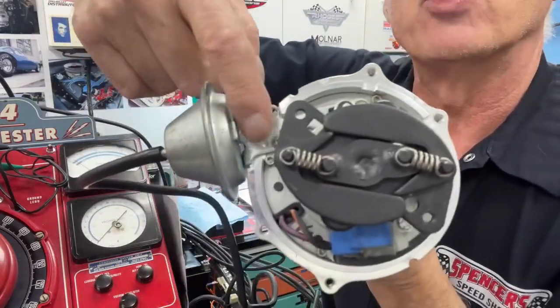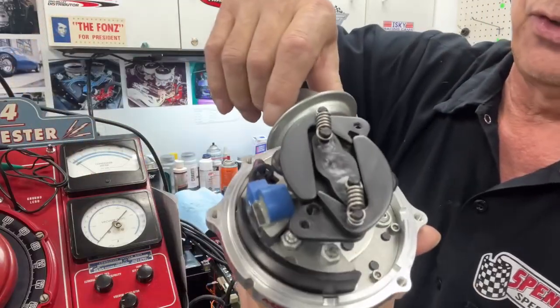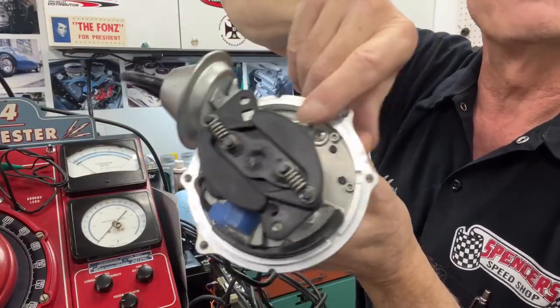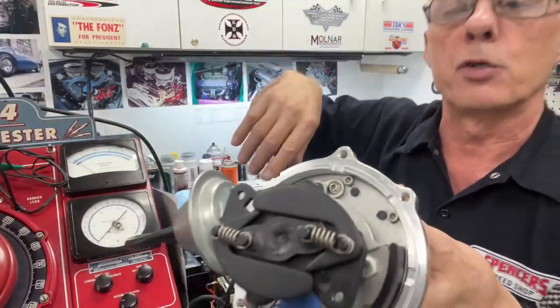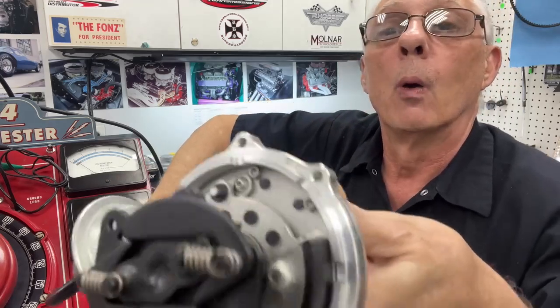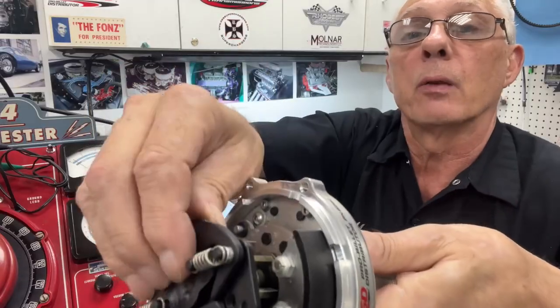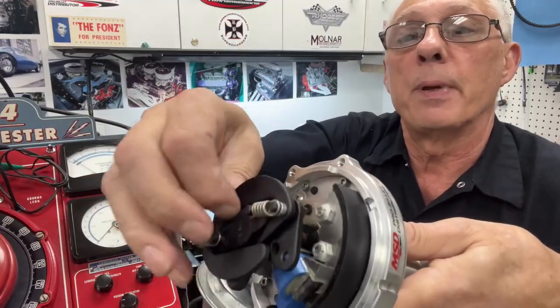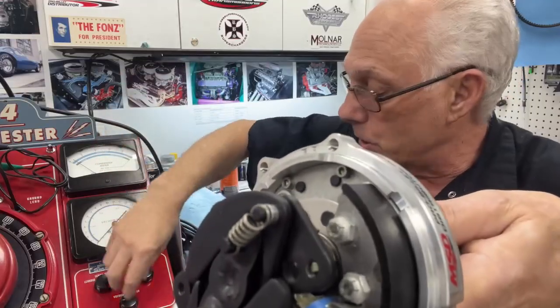See where the vacuum canister is going into right here — this plate here is going to advance and retard. When I apply vacuum to it, watch this plate move. Down below are the advance weights — that's your mechanical advance, which is RPM-sensitive. Vacuum advance is load-sensitive.